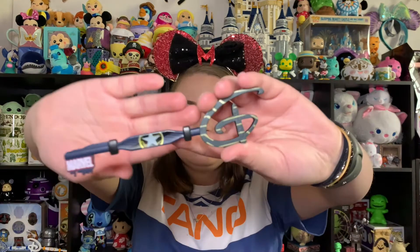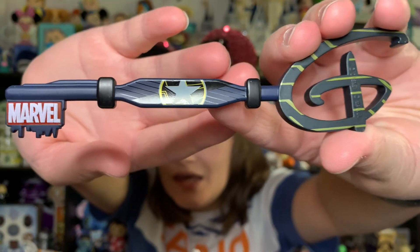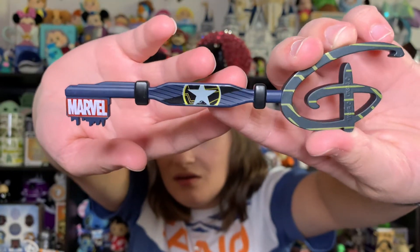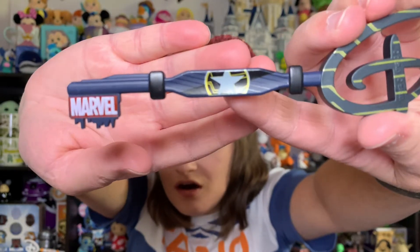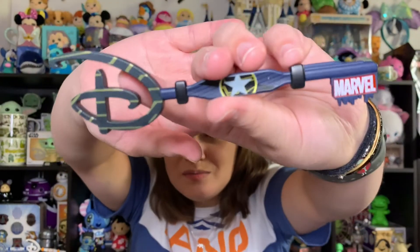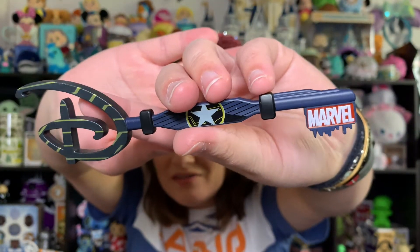And then box number four — let's see what we get for our final key. It is the Winter Soldier key! I believe this is Bucky, with the one star there and the dark colors. I absolutely love this key — he is one of my favorites. Very awesome pull!